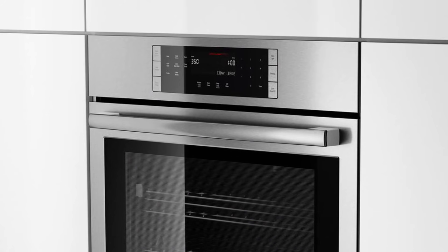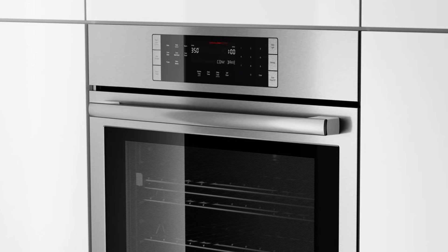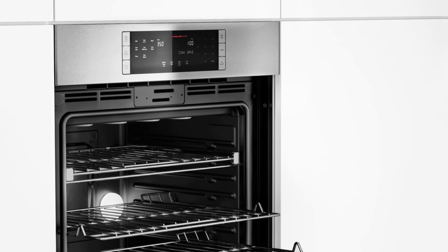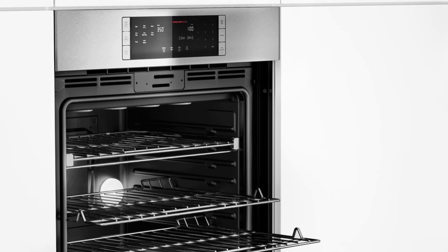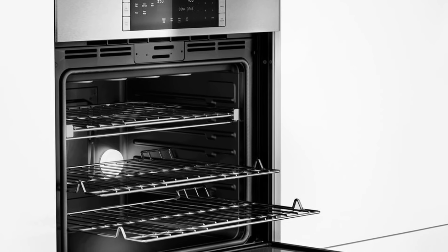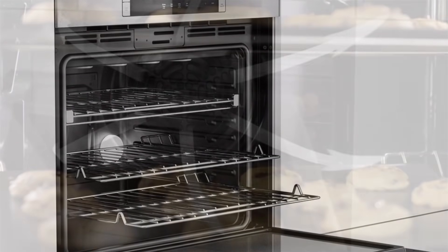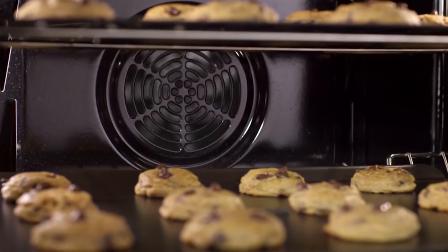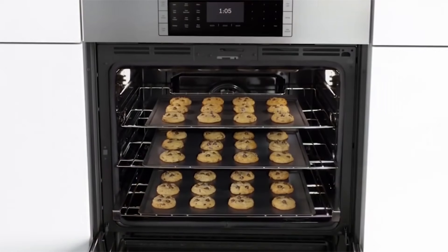If you're not a fan of preheating or you don't have enough time, there's a feature called roast or convection roast where you don't need to preheat. You'll have even heat distributed to all the racks if you use all three with the convection multi-rack mode, giving you uniform results every time. Heat escaping from the oven is not a concern either with the 800 Series, because of its closed door broiling.